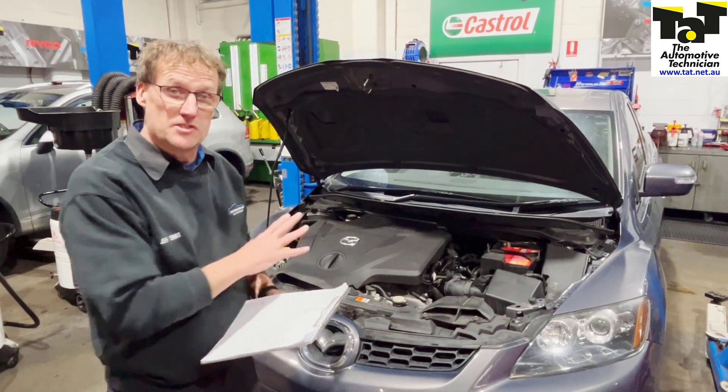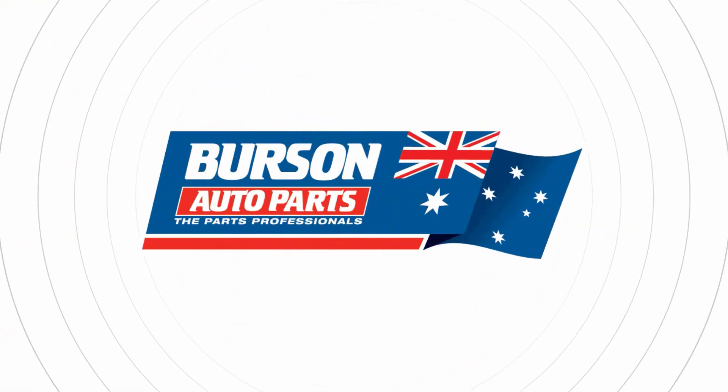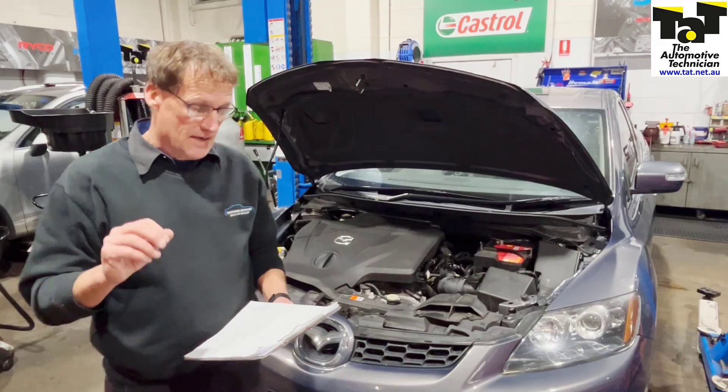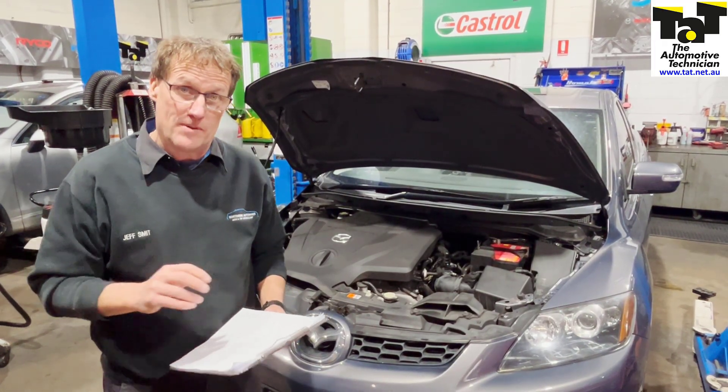Hi guys, Geoff here from TAP, with an interesting fuel system problem with this Mazda CX-7, a 2007 model with a 2.3 turbo petrol engine.